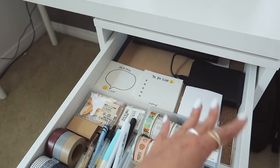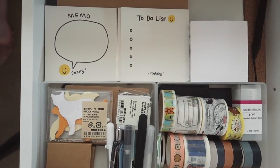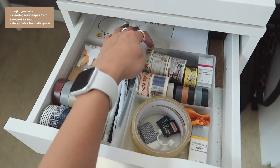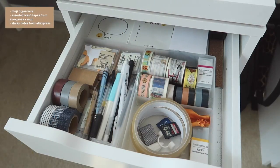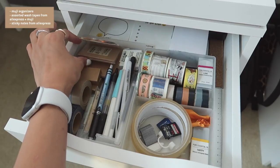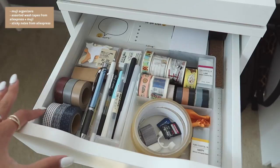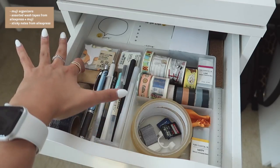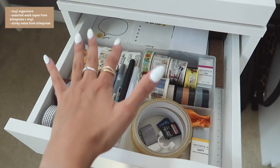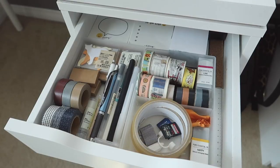In this first top drawer I have my most used things: a hard drive for editing videos, sticky notes from AliExpress with a little happy face, extra Muji notebooks, a ruler, and a mini ruler. The organizers are also from Muji. I have random sticky notes including cat ones, a tape measure, washi tapes that match my beige aesthetic, a glue stick, some staples, and more washi tapes I recently got from AliExpress to incorporate into my bullet journal. Also more love essential oil and the happy essential oil, which smells citrusy and summery.